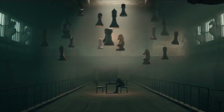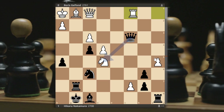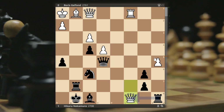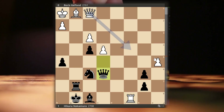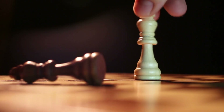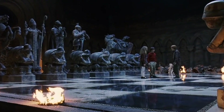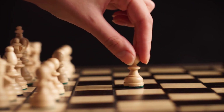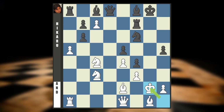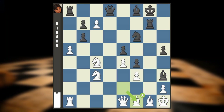And then came the defining moment, the climax of this enthralling encounter. Hikaru, unyielding in his pursuit of victory, decided to sacrifice his queen, leaving it vulnerable for not just one or two moves, but a staggering six consecutive moves. This audacious and awe-inspiring decision showcased Hikaru's unbridled fearlessness and his willingness to embrace risk, all for the chance at securing a glorious triumph. Gelfand, in the face of Hikaru's relentless assault, found himself teetering on the brink of collapse.